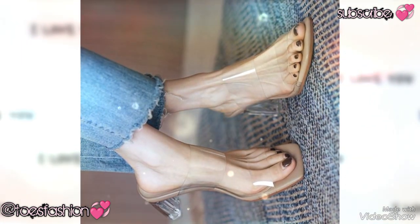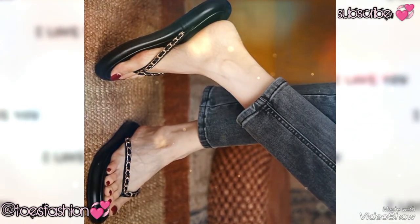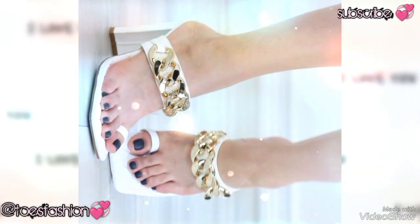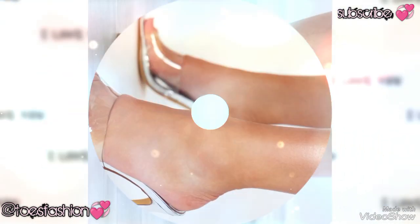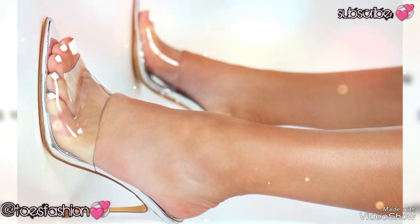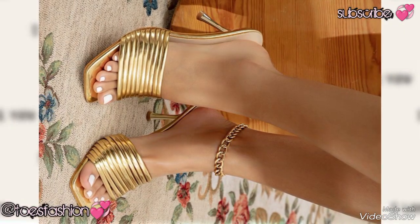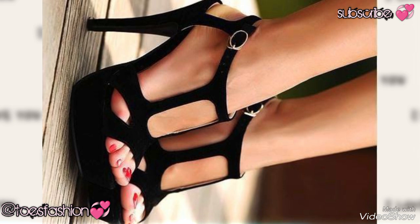If you guys are new on my YouTube channel, don't forget to subscribe, because when you subscribe you will get new notifications of my upcoming videos. You can watch my other new collections of really beautiful toenails with amazing shoes.